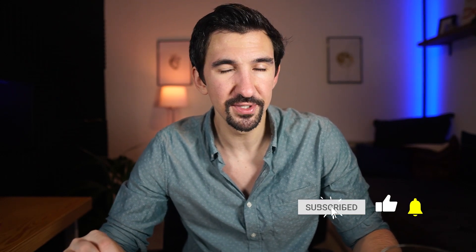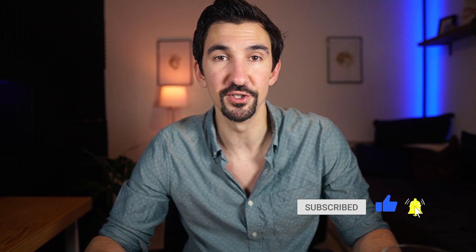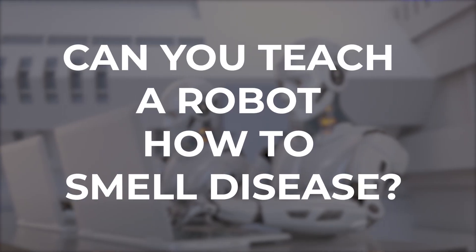I'm Ben. This week, I want to show you deep into a technology that I pretty much can guarantee you haven't seen before — looking for an answer to that age-old question: can you teach a robot to smell disease?